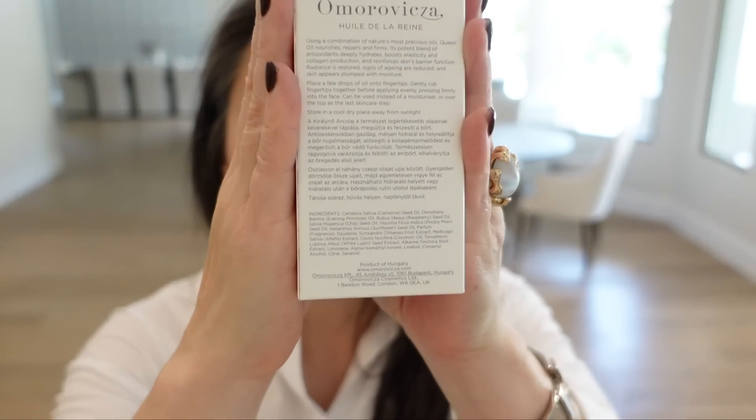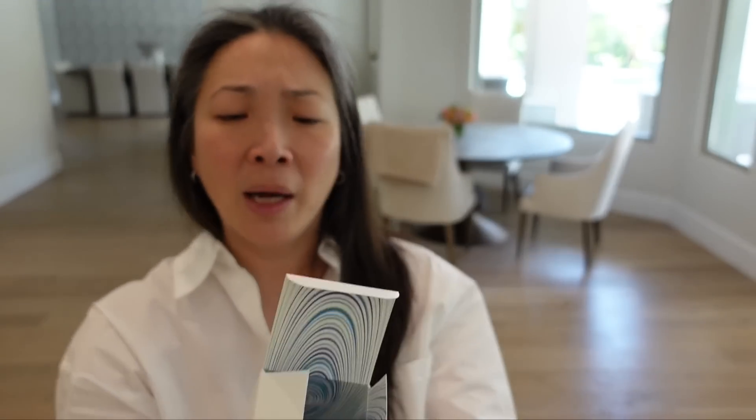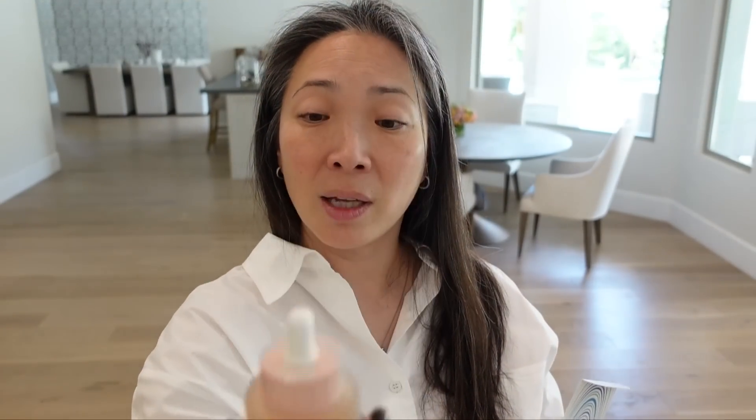Trying to find the ingredients here. The first two oils are Kemalina seed oil and evening primrose oil, then raspberry seed oil, chia seed oil, prickly pear seed oil, sunflower — just a whole bunch. I don't know if this is a new product but I do like this Queen line, they have a lot of nice stuff. Thank you so much Amoravitsa.